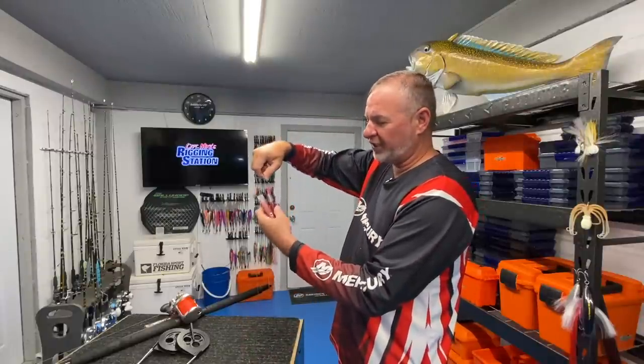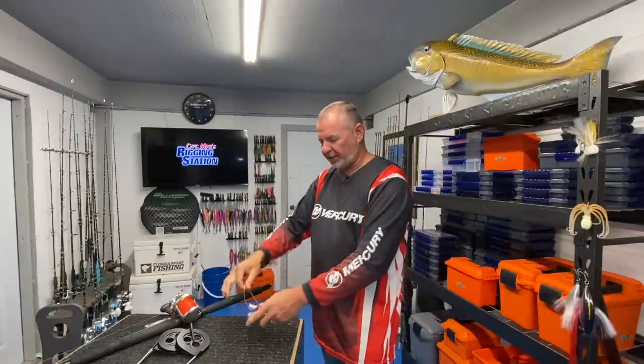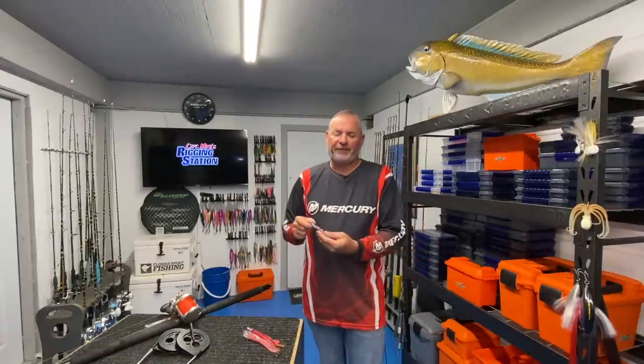Dolphin of all sizes eat these, and we've also caught wahoo and sailfish on them. They're really easy to fish — you don't have to get technical about whether it goes in the eighth wake, fourth wake, long rigger, or short rigger. These are great baits for people just getting into offshore fishing, or even experienced blue water anglers who want to up their game and catch more. Don't discount these small micro lures — they're really, really effective.